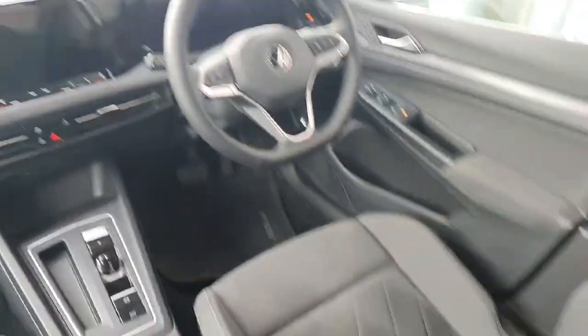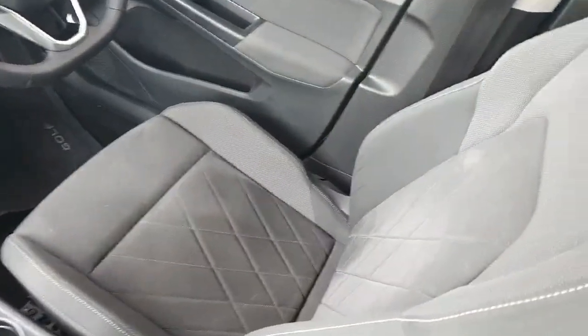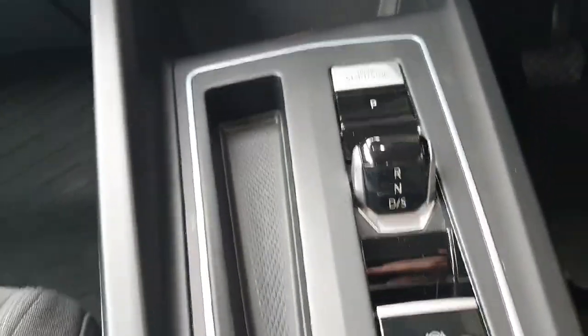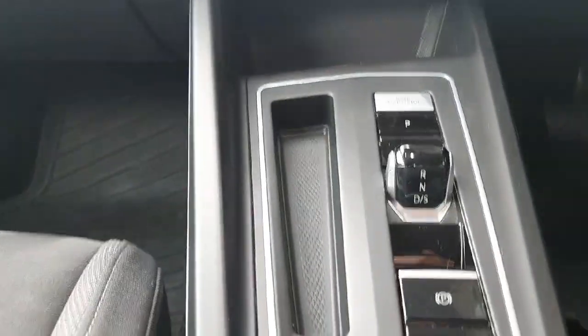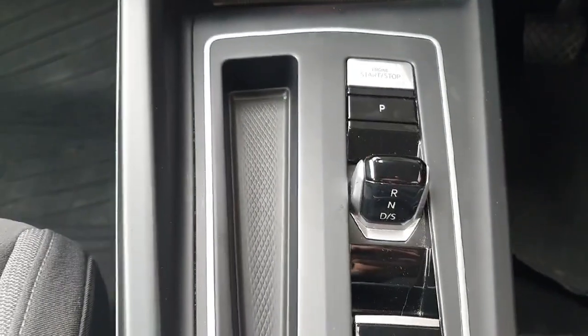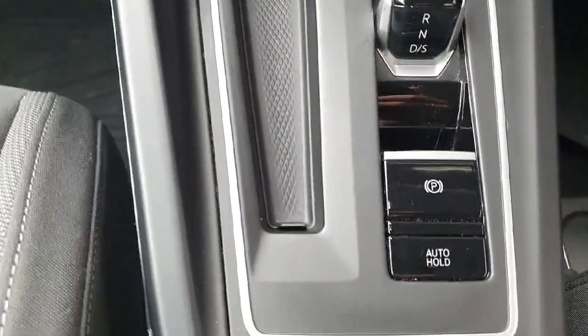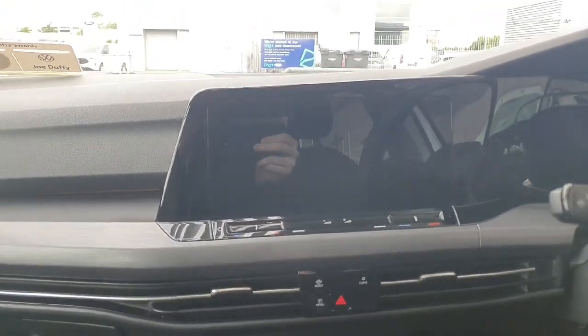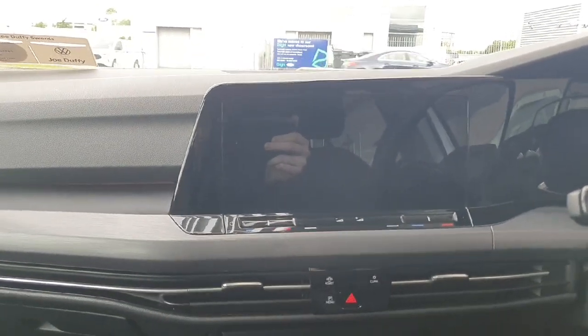Coming inside the car now, you can see the seats are finished in this cloth material. You then have your gear stick — automatic gearbox in this car — with your park button, your start/stop button, and then your automatic handbrake. You can see the main infotainment screen.